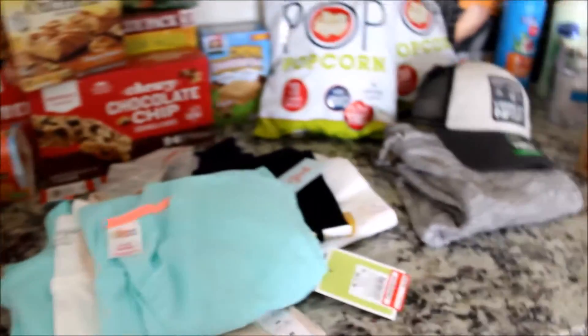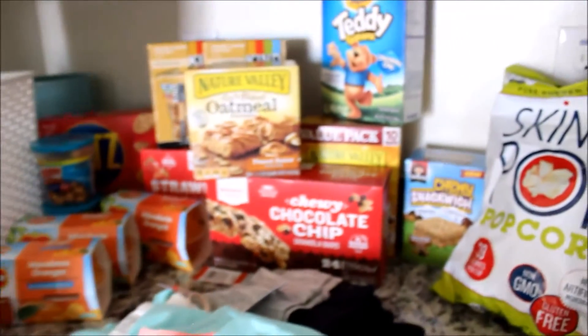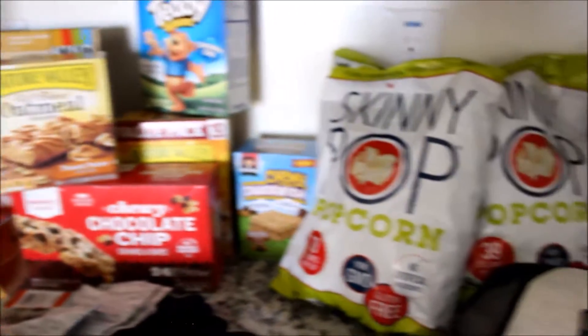Hey everybody, welcome back to Style Mom XO and for you guys I have a Target and Famous Footwear haul.